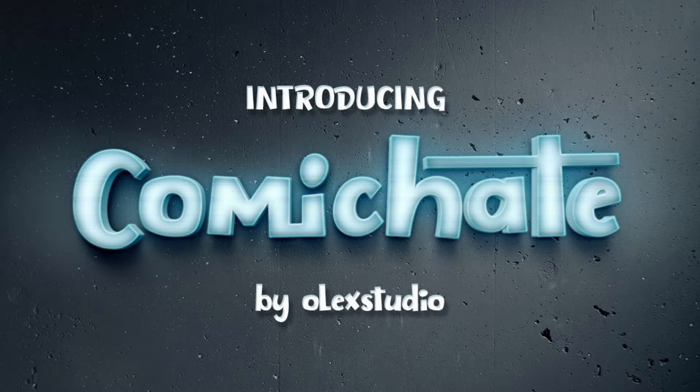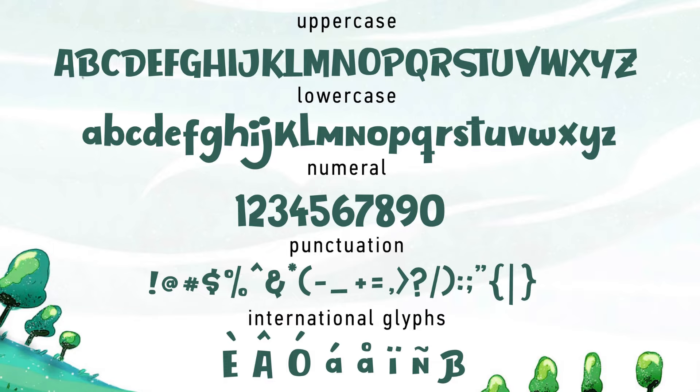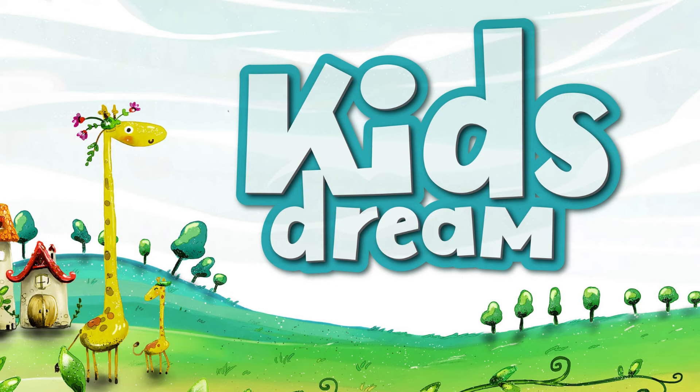3. Comicate. Olek Studio brings to you this display font that's playful and beautiful. Ideal for kid-friendly artworks like posters, labels, invitations, frames, or cards — it's guaranteed to be a hit whatever you use it on.